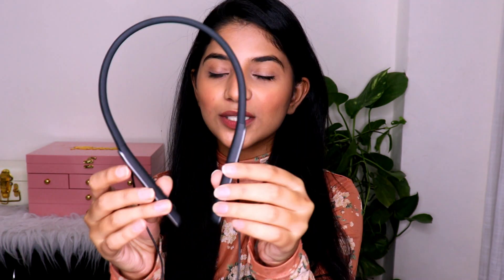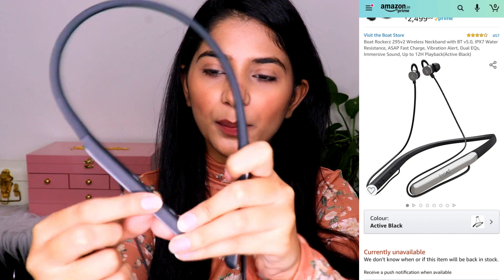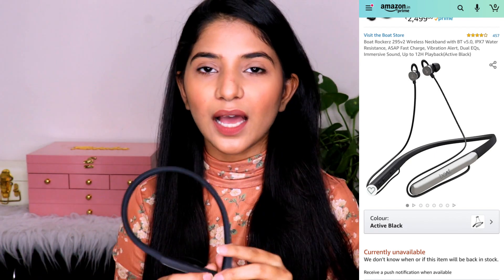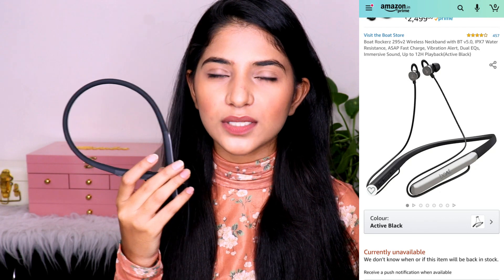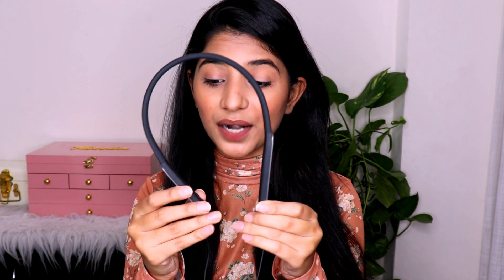The next product is a Bluetooth earphone from Boat. It has magnets to keep the earphones together and all the controls — the power button, call receiving button, and volume up/down buttons. It has great battery backup, running for about seven to eight hours and taking about 40 minutes to an hour to charge. The sound quality is also amazing — it fulfills both good sound quality and good battery life.